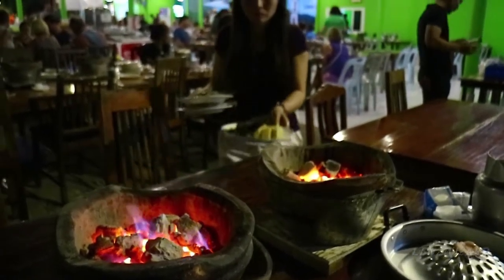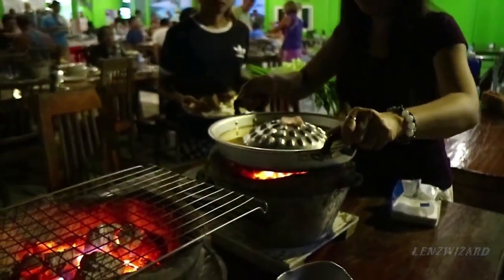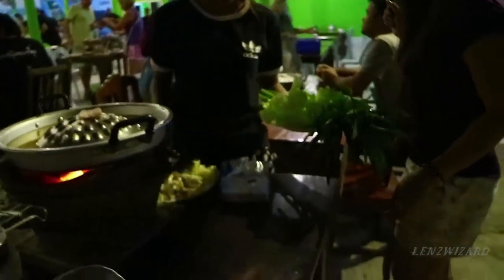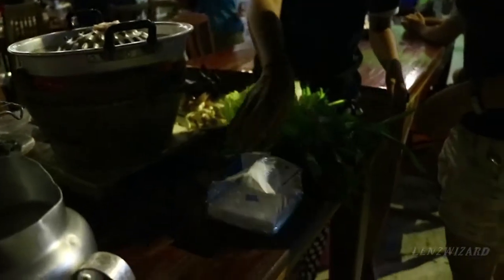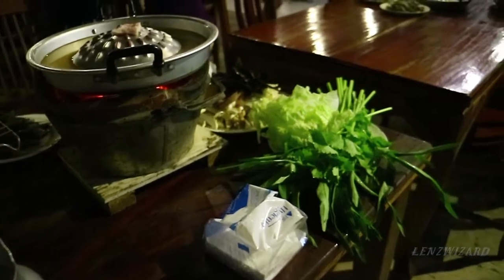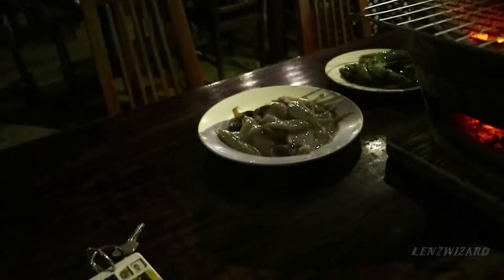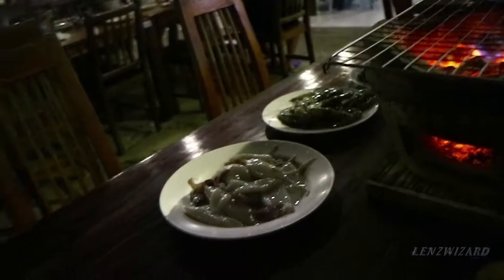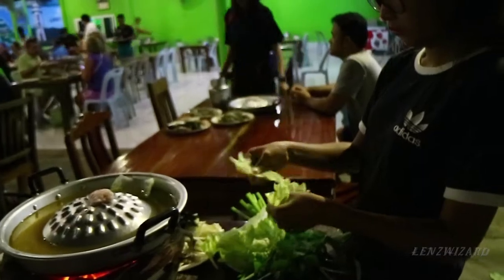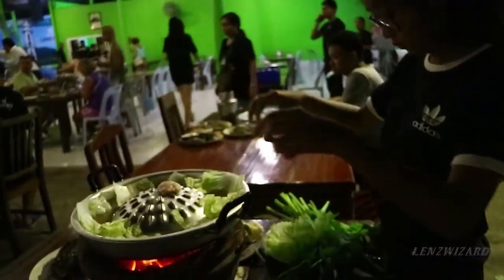They'll cook it on these pots of coals — it's pretty interesting, a lot of fun, and makes for a very good social meal. Jib is bringing the stuff back right now. I went ahead and filled the moat up with water. Money has brought back some vegetables, mushrooms, and over here we've got squid and prawn. Let's watch as she prepares this — it'll start boiling in no time.